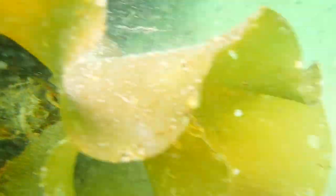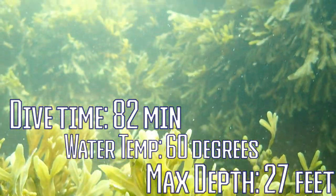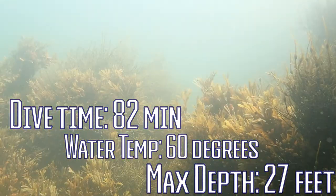Overall, this dive went for 82 minutes, water temperature was about 60 degrees, and we had a max depth of 27 feet, with most of the dive being spent between that 20 and 25 foot range.